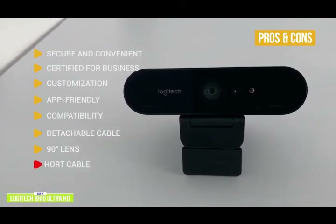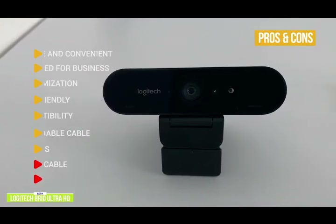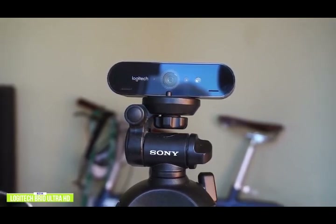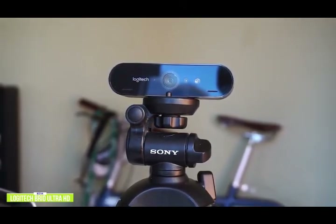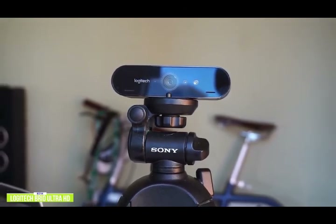For the cons, the integrated cable is pretty short and it's a little on the expensive side. If you're a YouTuber, gamer, vlogger, or influencer that wants to live stream super sharp video at the highest resolution, then the Logitech Brio Ultra HD webcam is an excellent 4K option for you.